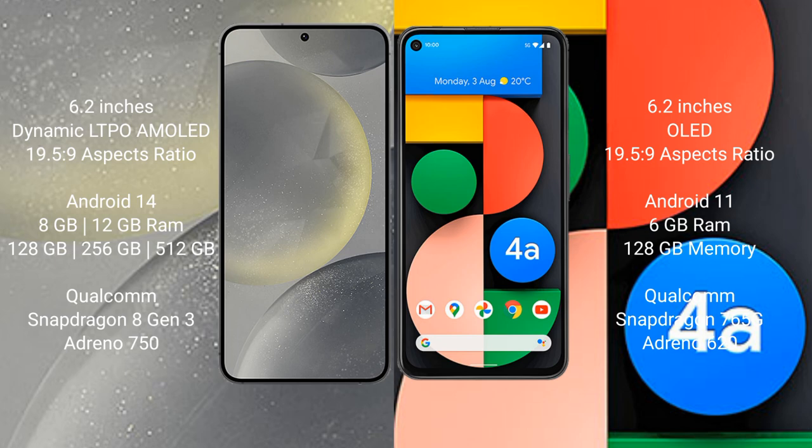Samsung Galaxy S24 comes with 8GB RAM and 128GB or 256GB internal storage, powered by the Snapdragon 8 Gen 3 processor and Adreno 750 GPU. Google Pixel 4a comes with 6GB RAM and 128GB internal storage, with a Qualcomm Snapdragon 730G processor and Adreno 618 GPU.